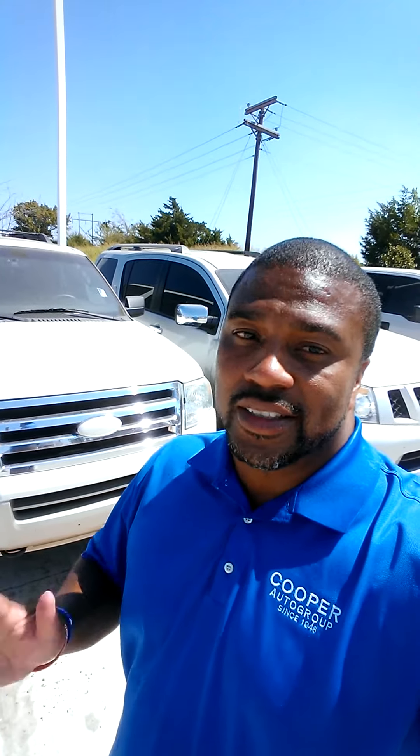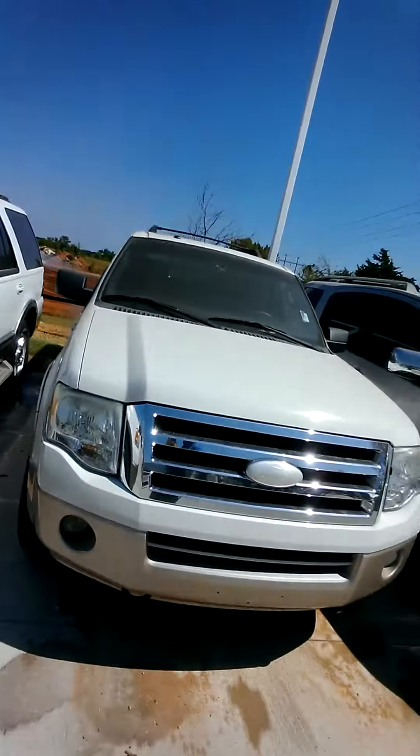Hello, this is Mo here at Joe Cooper Ford in Shawnee. I just want to do a short walk-around video of a 2008 King Ranch Expedition that we have here. It's nice. I know you were inquiring about it, and I just wanted to make sure you've seen it before you make it out.